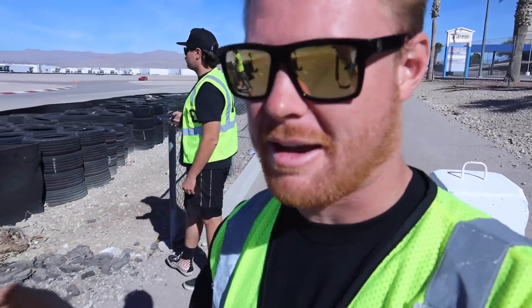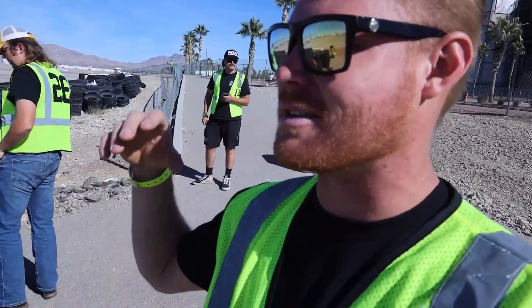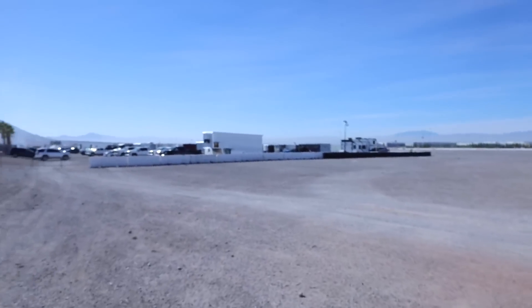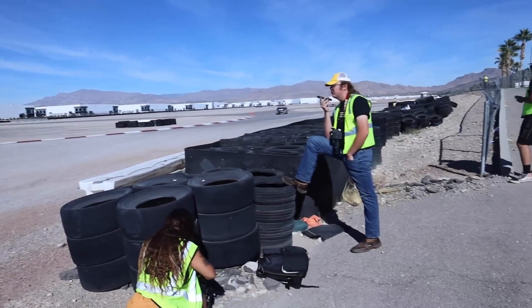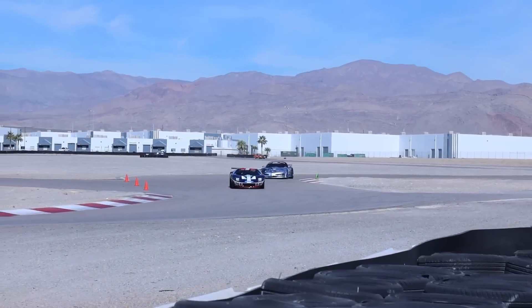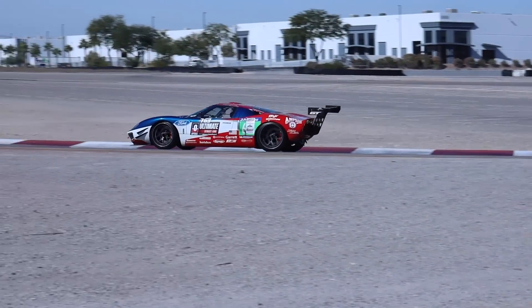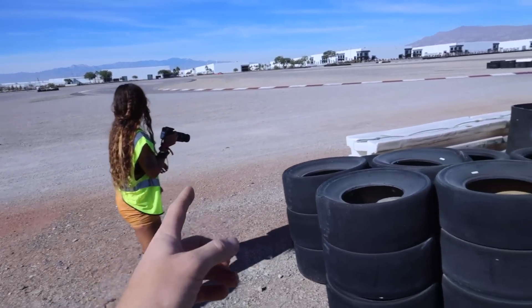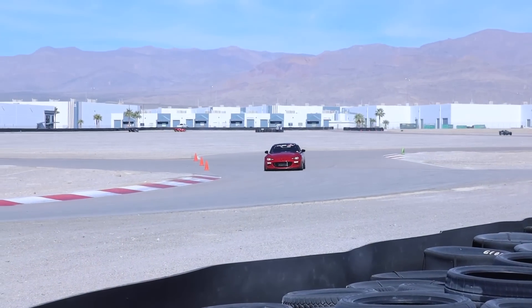We are at Las Vegas Motor Speedway. Thanks to the guys from Optima, we're out here checking out the finale of the Ultimate Street Car Shootout — this is where the cars doing autocross and slalom finish off at the road course. There's a ton of amazing cars in a lot of different classes and we're out here shooting some photos. This Miata is freaking ripping.